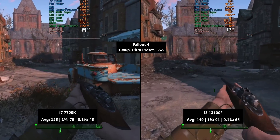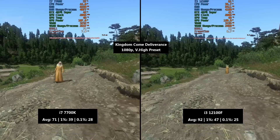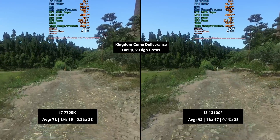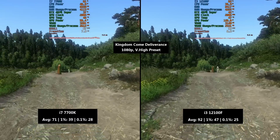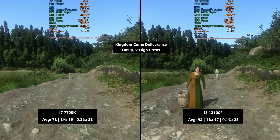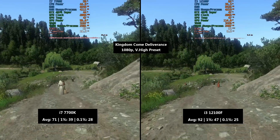I wouldn't recommend playing Fallout 4 uncapped at the moment as the physics get all sped up. Kingdom Come Deliverance next — I just had to test this because it's quite intensive, especially on older quad-core CPUs. At 1080p with the Very High preset, we saw 71 fps with the 7700K on average, with a 1% low of 39 and a 0.1% low of 28.